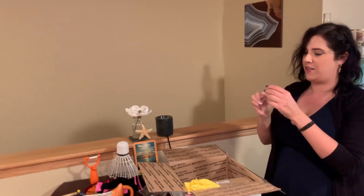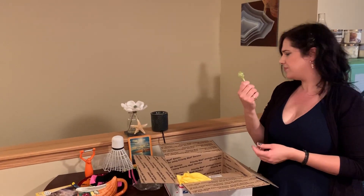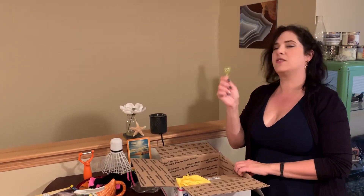A baby rattle? No, not a baby rattle — just a rattle that would be a choking hazard for a baby. I don't know what that's for — party favor, maybe.